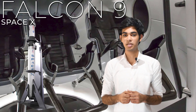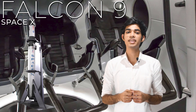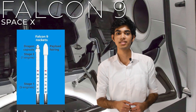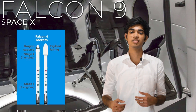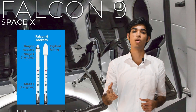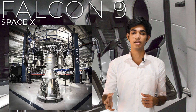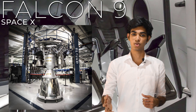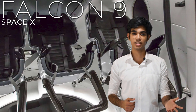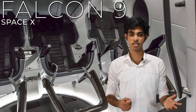The most famous Falcon 9 is an orbital rocket designed to carry cargo as well as people to space, and importantly, its booster is reusable. This rocket has two main stages: stage one consists of nine powerful Merlin engines made by SpaceX — that is why it's called Falcon 9. Stage two has one Merlin engine. All these engines are powered with kerosene.